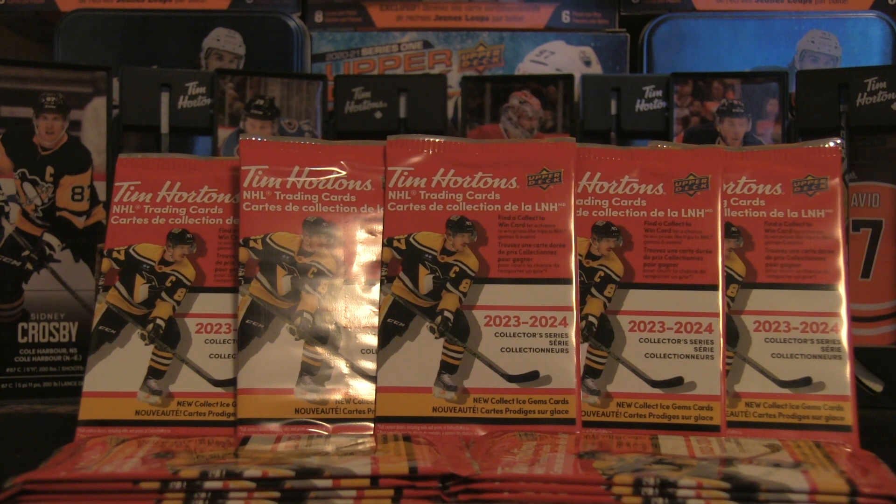Welcome back to the channel and welcome to Firebox Breaks. In front of us we have the 2023-2024 Tim Hortons NHL trading cards, which is going to be another series for the channel since we've done this in recent years. We've got a lot of 25 cards and 100 packs because there is a fully sealed box in the back. Tim Hortons — how could you release it early in Ontario? You need to release it all across the board at the same time.